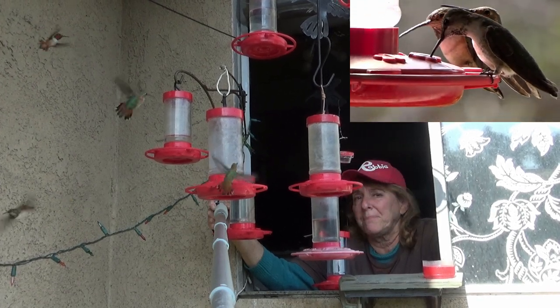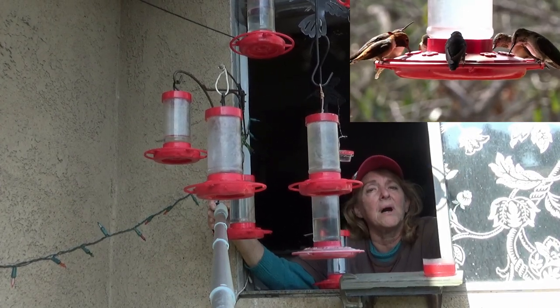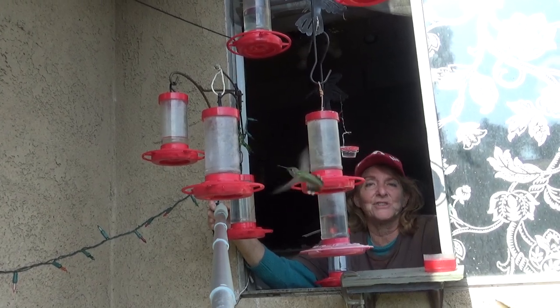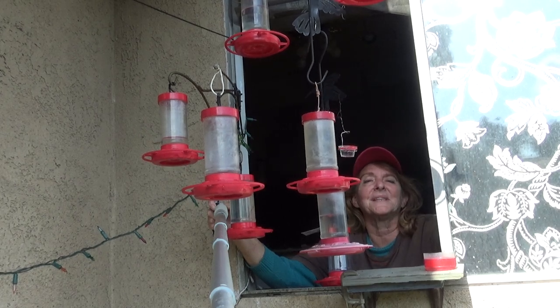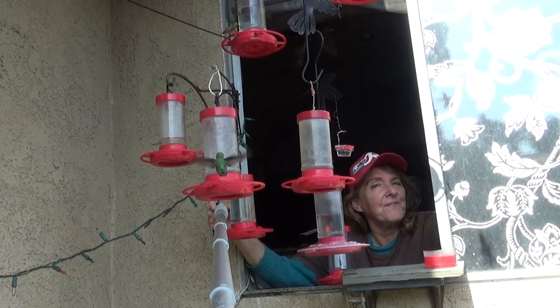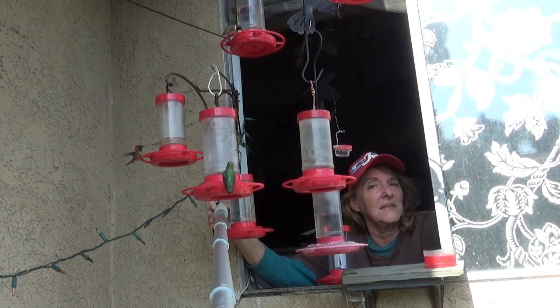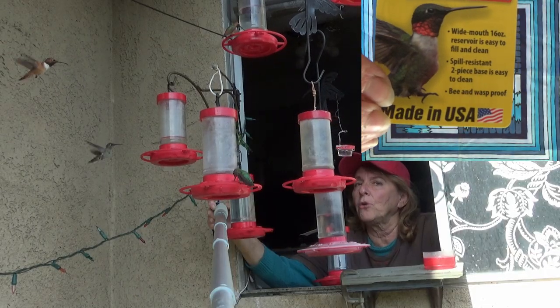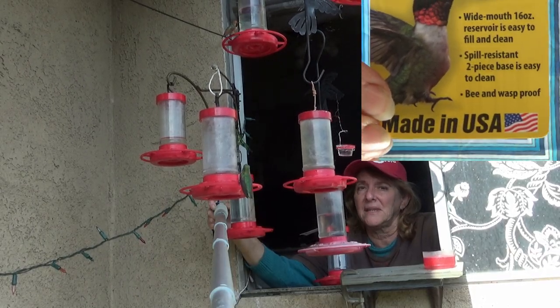Now there's another feeder made by the same company — almost the same model — but Walmart sells that one exclusively. I didn't know that. I actually called the company and they explained to me that somebody at Walmart designed the feeder. That feeder has very tiny little slits, and it is a bee proof feeder — no bees or wasps can get into that feeder.